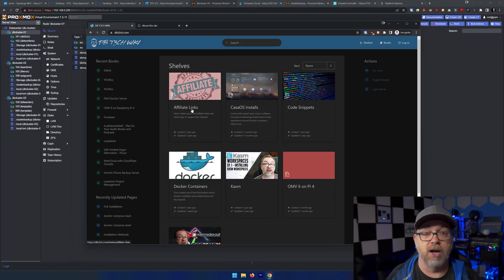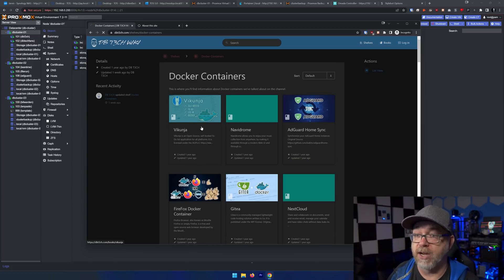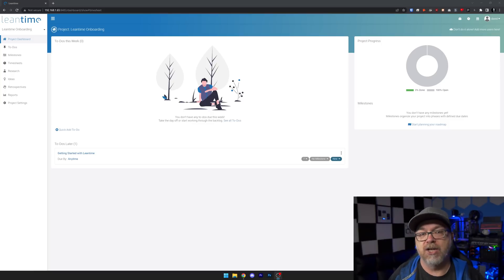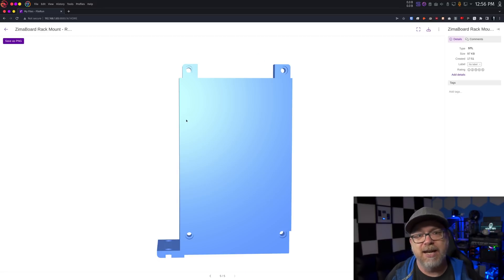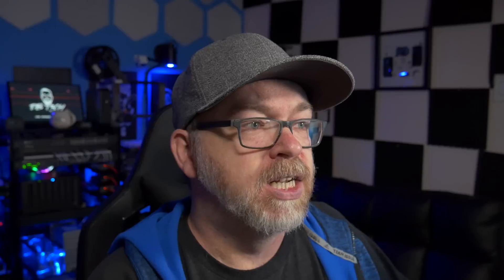We've got dbtech.com, the wiki where I've got a lot of resources for the different videos that I release. On the second node I've got a project manager called Lean Time — we did a video about that a while back. I used it diligently for a while and then got into bad old habits of trying to remember everything. I've also got File Run set up for my 3D printing and laser stuff on the benches, where I can store files to access later when I want to redo a project.